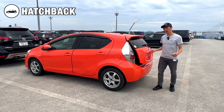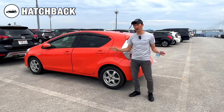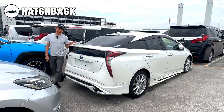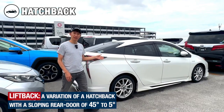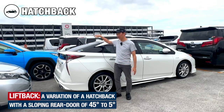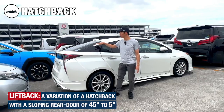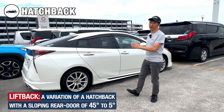You can easily maneuver in and out of tight city streets with hatchback and compact cars. Here we have the Toyota Prius — does it go into the sedan category or hatchback category? Actually, they are known as liftbacks, because as you can see the rear door is not as sharp as other hatchbacks. They recline at more than 45 degrees and are usually called liftback cars in the market.